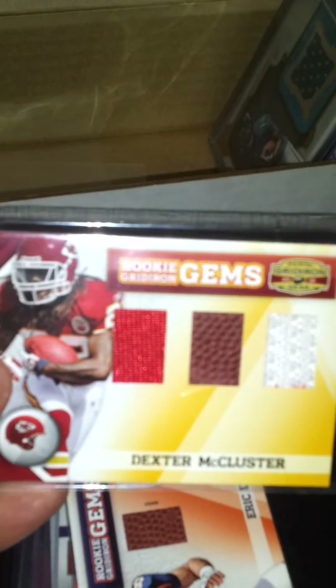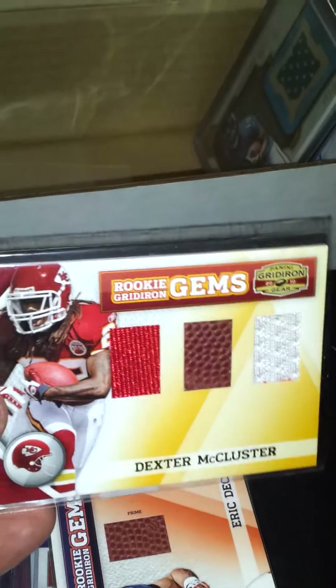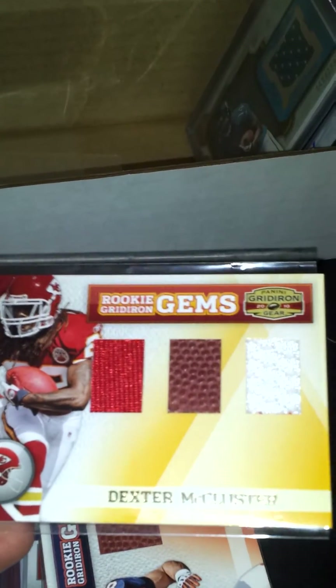Next is this Dexter McCluster rookie Gridiron Gems jersey ball jersey, number 250.